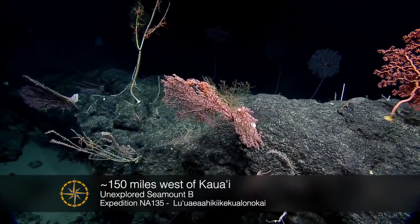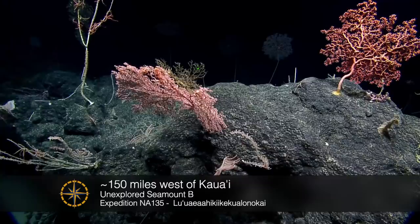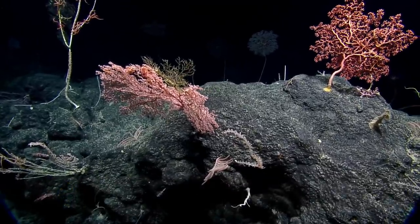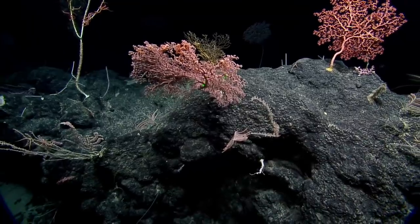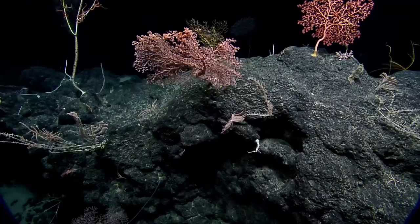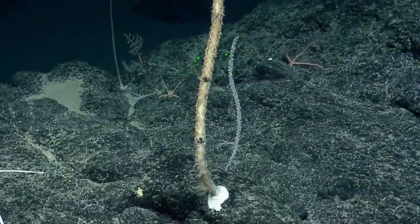Oh, what? Oh, yes. Oh, whoa. I love that. That is really neat. That's a cool spot. What is that there? Higher densities, for sure. Larger colonies, larger sponges. That's neat.